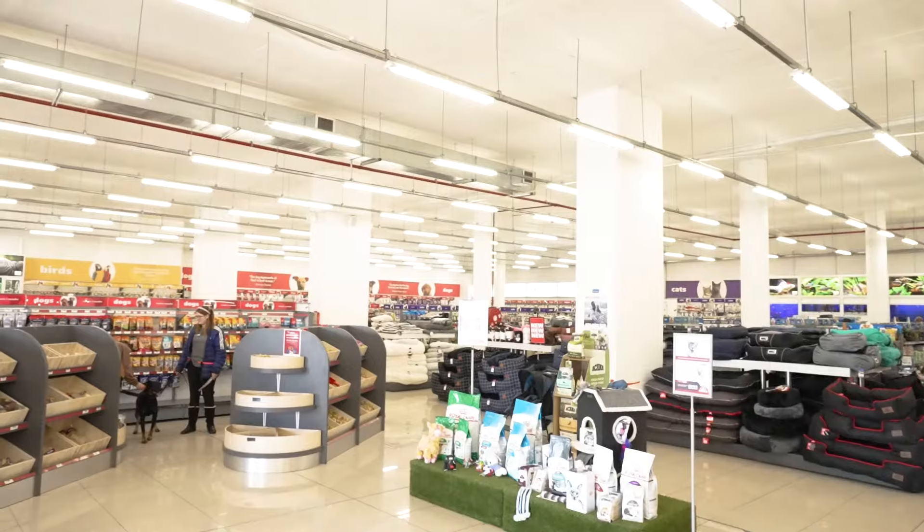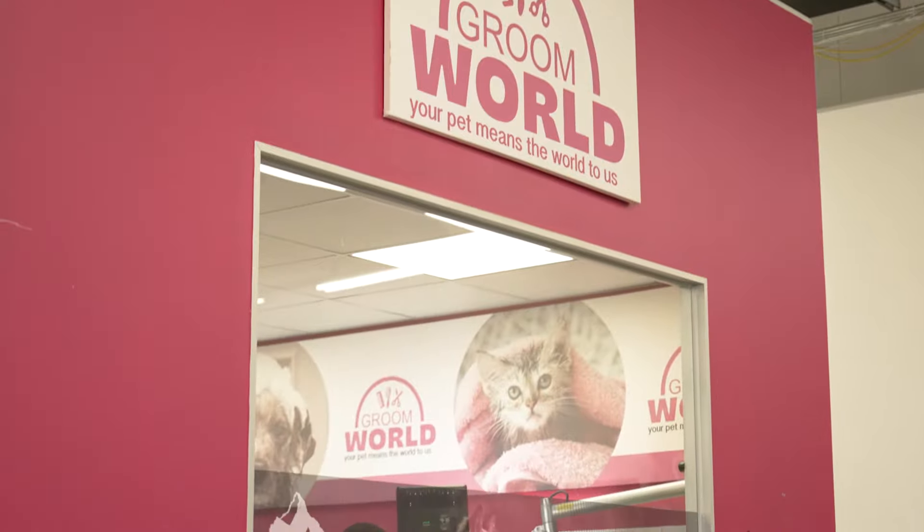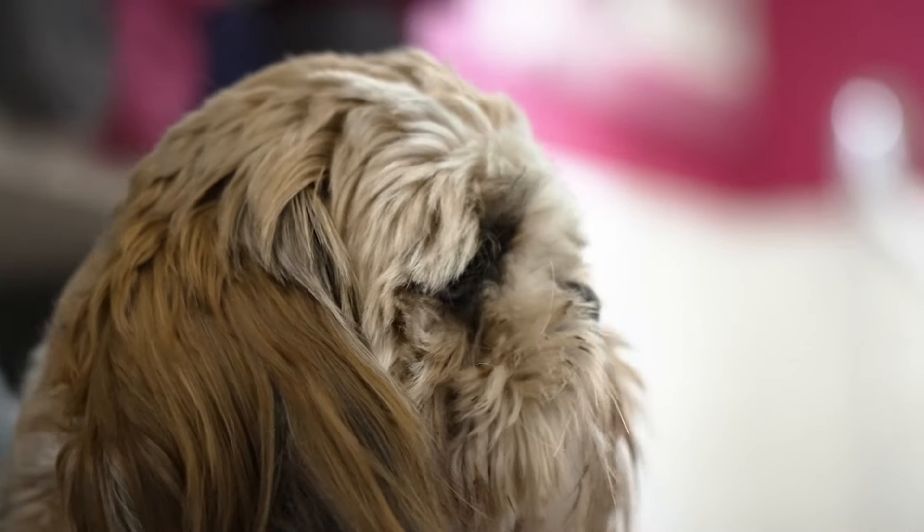Welcome to Pet World, your one-stop shop for all your pet needs. And here's our grooming parlor, where we only use the best products for your furry friends.